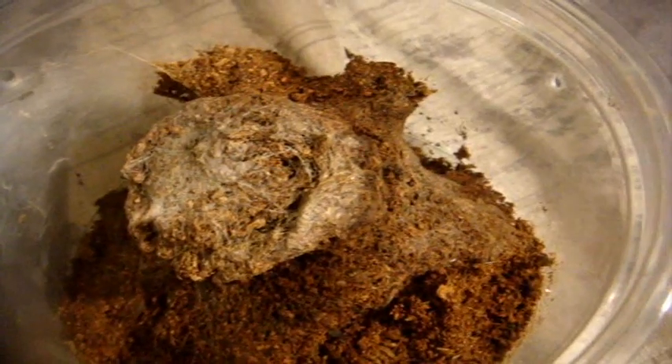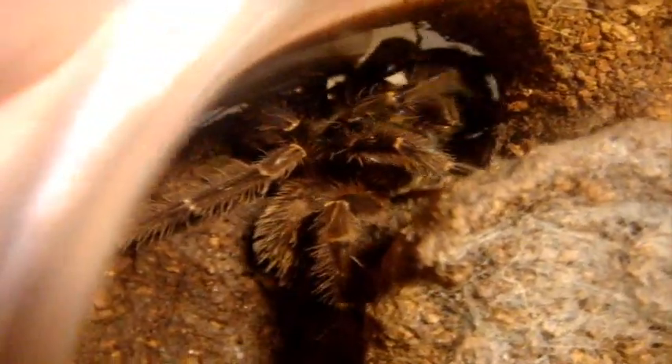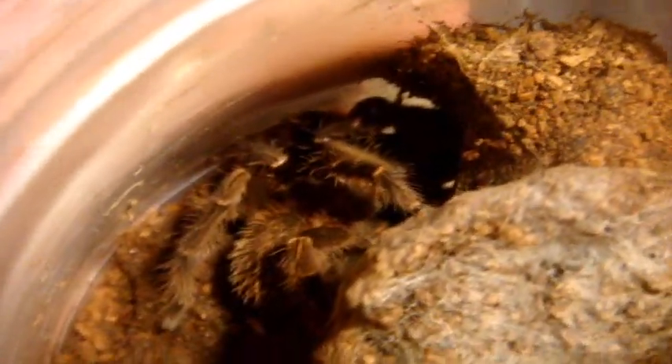Here's my Phobopus rufescens, the burgundy skeleton — a hard hitting tee. Another underrated tee, just like the Crypsidromus ramsayi I just featured. Growing larger now.